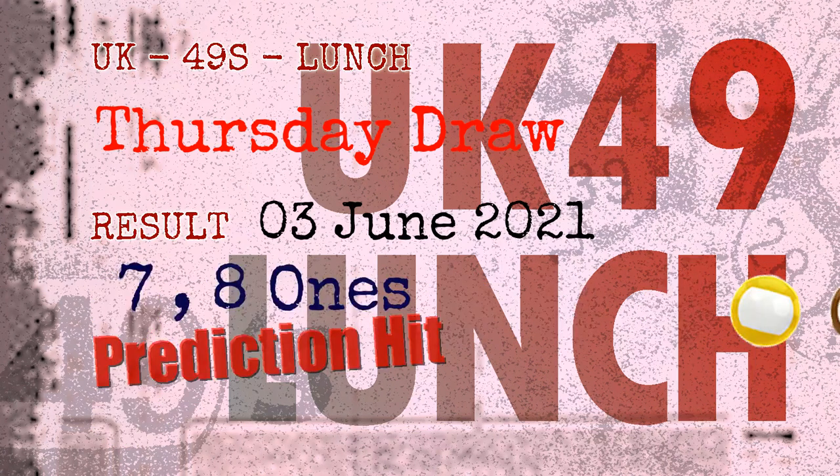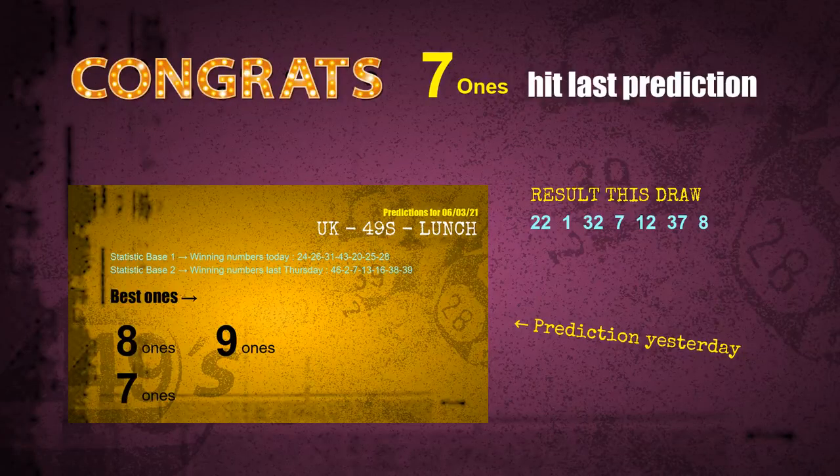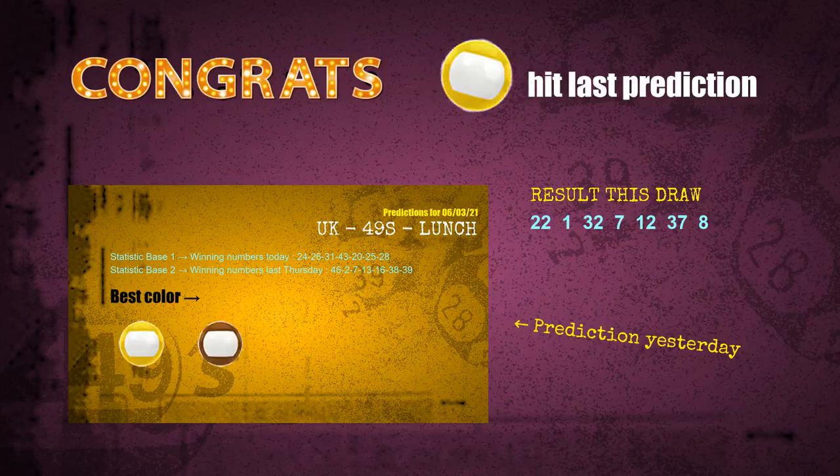Congratulations to friends who bet on seven ones, eight ones, yellow balls, and brown balls — all hits! Congrats to all winners. We will now tell you how to find out winning numbers for next draw, step by step.